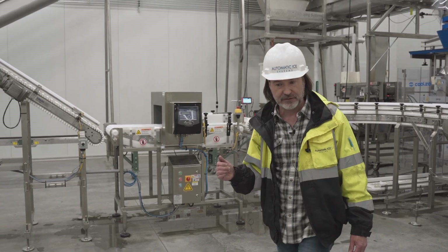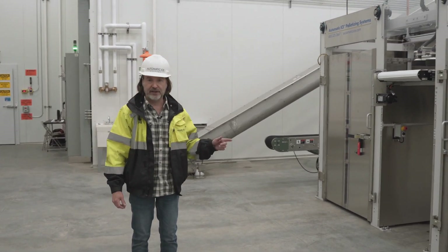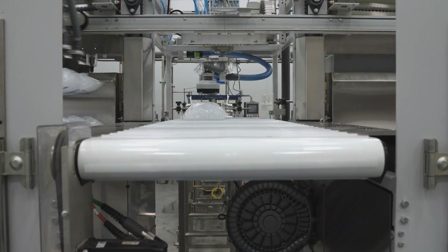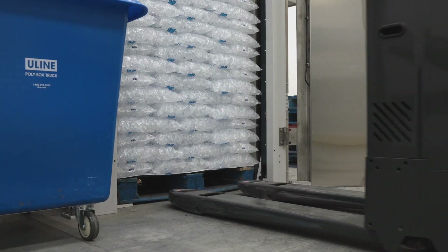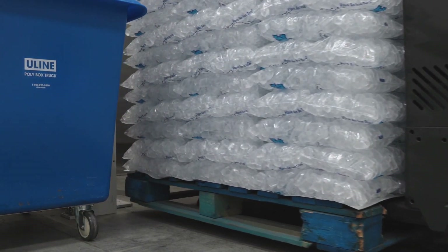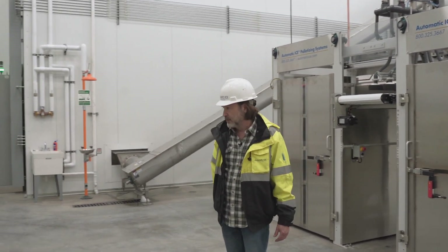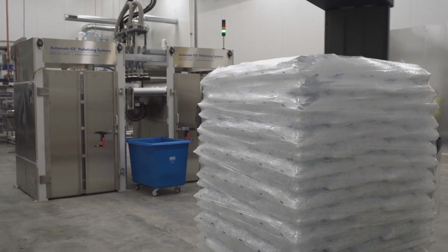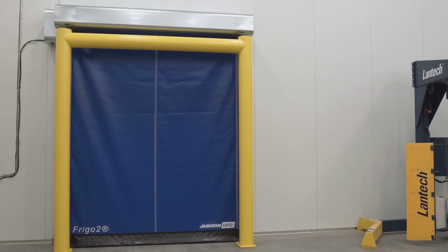Let's take a look at the palletizing machine. We're utilizing one SA2 semi-automatic palletizing machine. This machine stacks bags of ice in alternating patterns to full height fully automatically. The only operator intervention required is to add pallets and to transfer full pallets out of the machine. From the SA2, pallets are transferred to a stretch wrapping machine utilizing a Lantech semi-automatic stretch wrapping machine, and then from there into the freezer space through automatic doors.